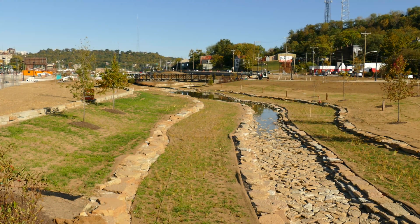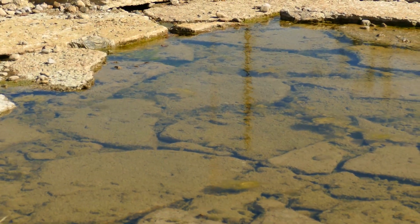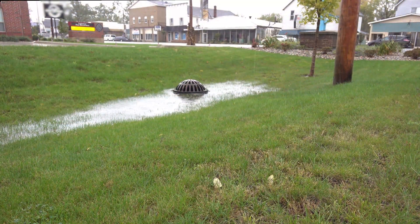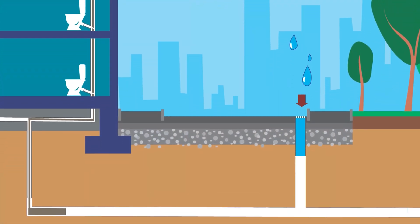Though the sizes, shapes, and designs of these landscapes may vary a lot, all green infrastructure is designed to do the same thing — intercept water and hold it temporarily so that stormwater and sewage systems won't get overwhelmed. What makes this function so important is the fact that, in many cities, stormwater flows in the same system as the sewage.